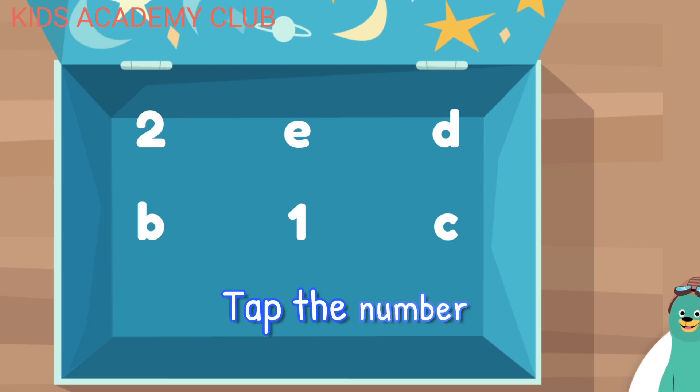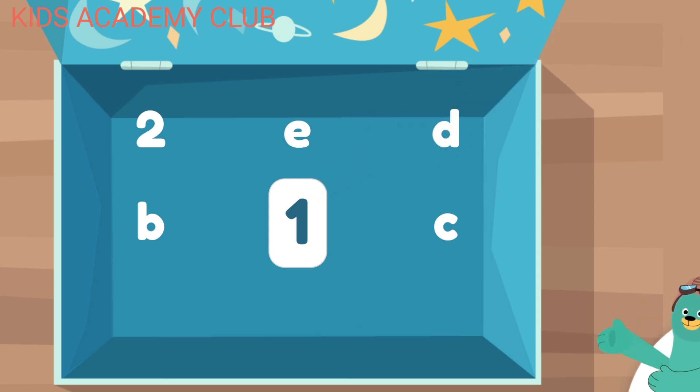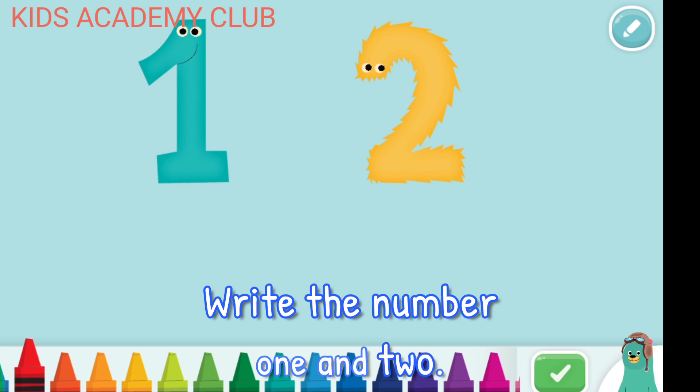Tap the number one. One. Super duper! You tapped the number one. Write the number one and two.